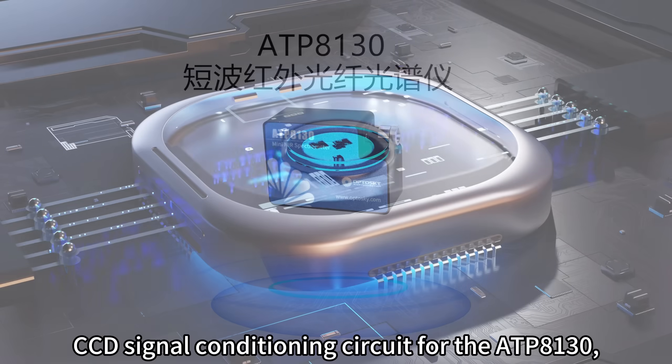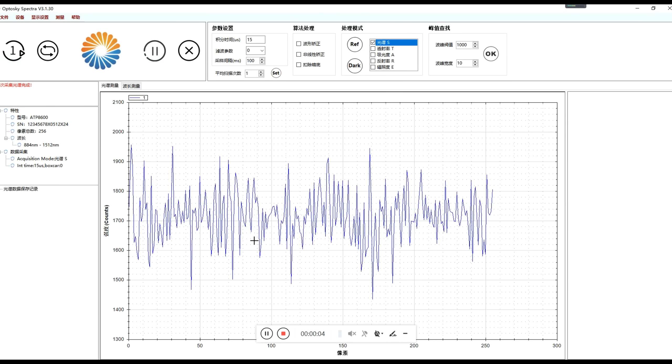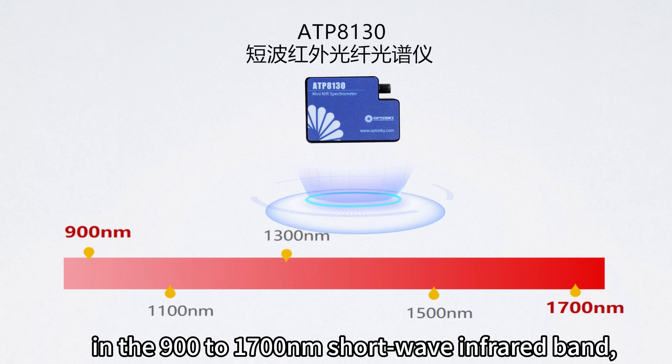Optosky has custom designed an ultra-low noise CCD signal conditioning circuit for the ATP-8130, combining high sensitivity to achieve low noise and a high signal-to-noise ratio. The ATP-8130 can perform spectral analysis in the 900 to 1700 nanometer short-wave infrared band.